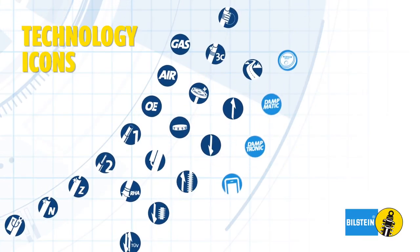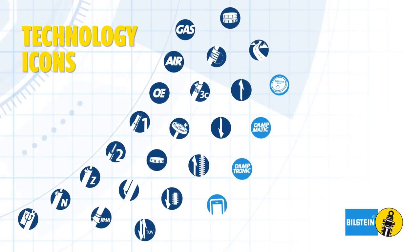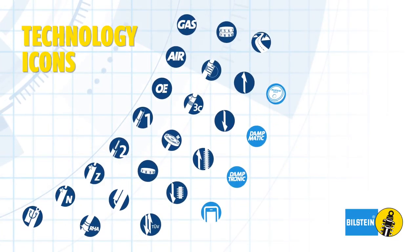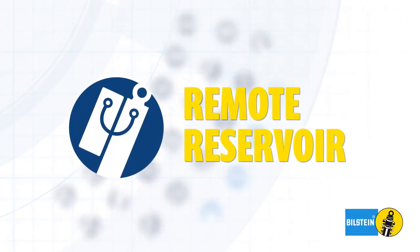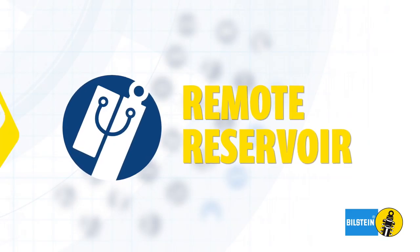Each Bill Stein icon represents technologies featured in our line of shock absorbers. The remote reservoir icon signifies off-road technology that expands the limits of our suspension systems.